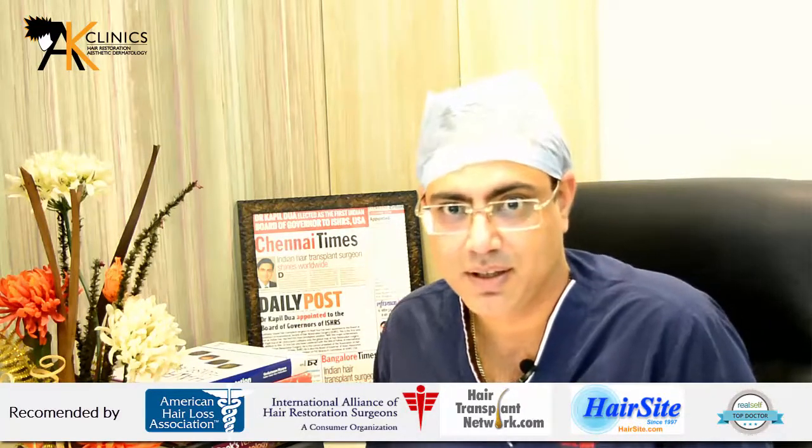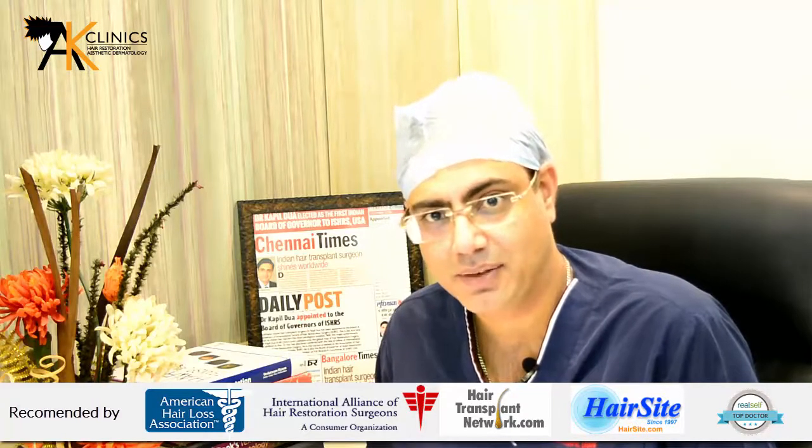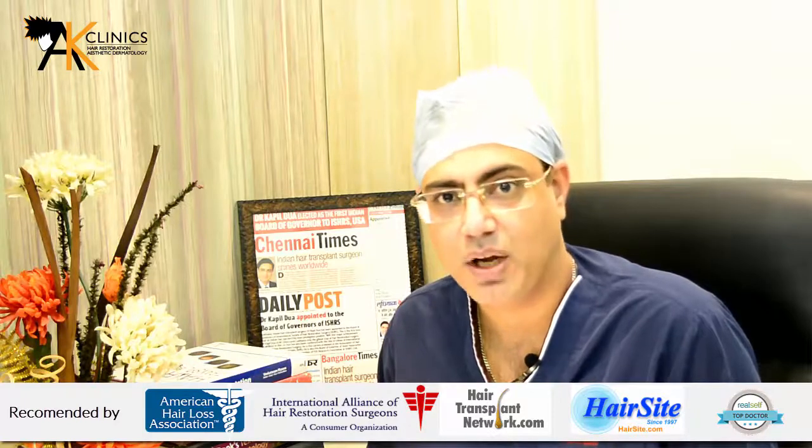At our clinic, we do around half a scalp in one day, and the usual time it takes is around four to six hours, depending on how easy it is to do the surgery. After the surgery, which is done in one day, you have to take a rest.